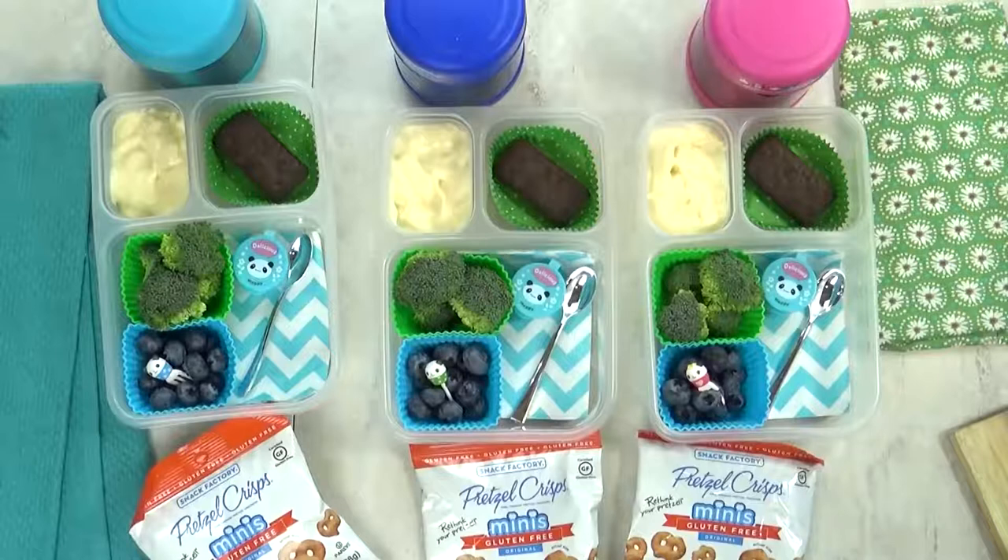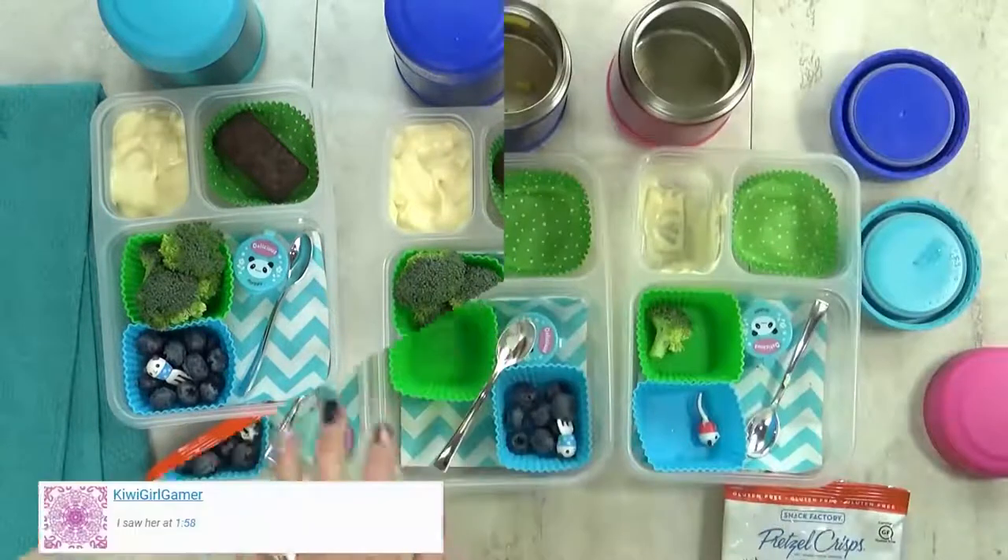I'm gonna get this all packed up, and after lunch I will show you what they ate.